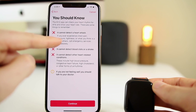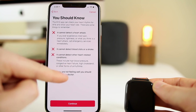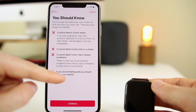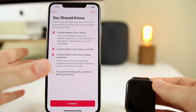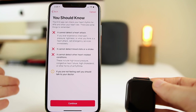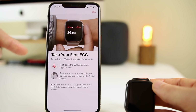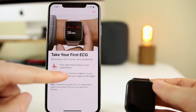Clicking Continue, it says the app cannot detect a heart attack, cannot detect blood clots or a stroke, and cannot detect other heart-related conditions. It makes sure to say that if you're not feeling well, you should talk to a doctor. Apple stresses this is not a complete replacement for medical ECG — it gives you a general idea of how your heart is working, but it won't be as accurate as something in a hospital. An ECG typically takes 30 seconds.